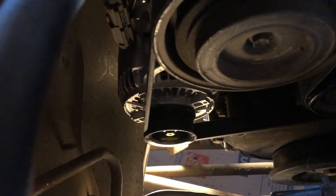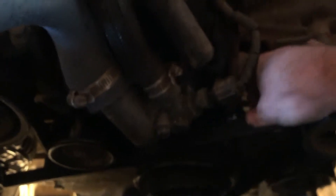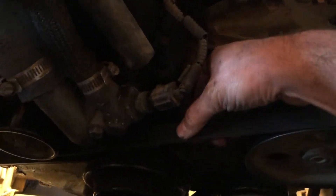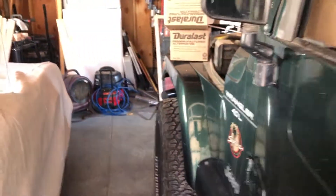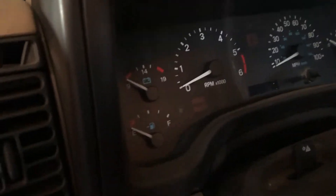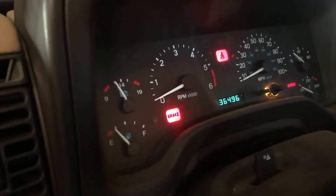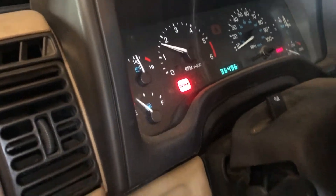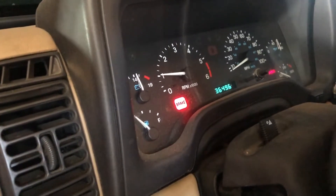I got the new alternator in — bracket's on, everything's bolted down and tightened up. I got the tensioner tightened up. I might want to tighten it just a little bit more, but it's okay I think. So far so good. Let's start this up and give it a shot. This is actually probably pretty good for a serpentine belt. Let's start this up and try.